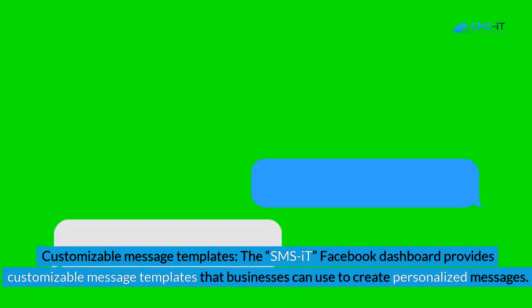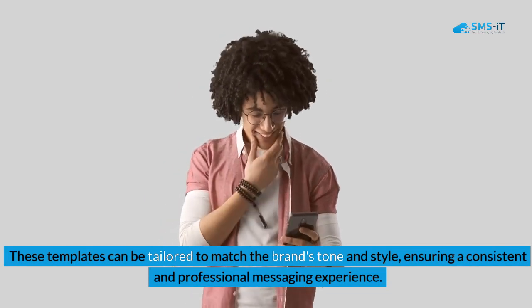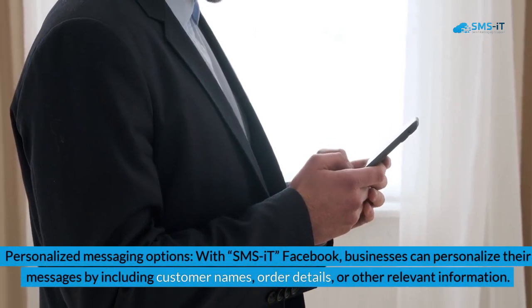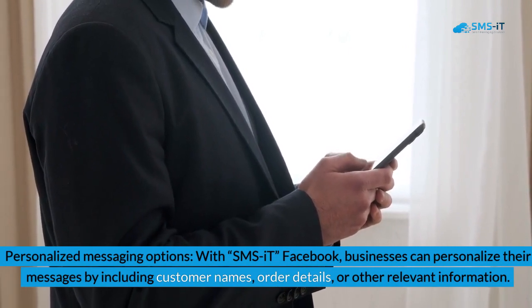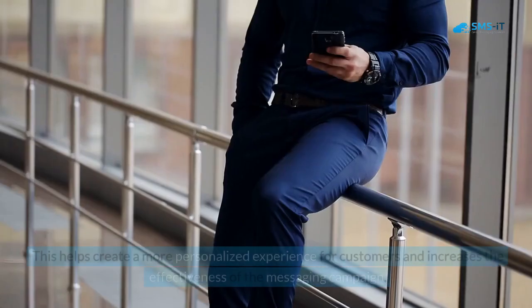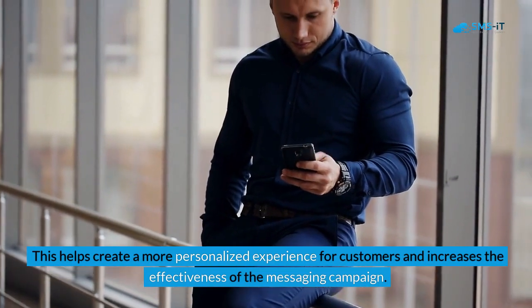2. Customizable message templates: The SMS it Facebook dashboard provides customizable message templates that businesses can use to create personalized messages. These templates can be tailored to match the brand's tone and style, ensuring a consistent and professional messaging experience. 3. Personalized messaging options: With SMS it Facebook, businesses can personalize their messages by including customer names, order details, or other relevant information. This helps create a more personalized experience for customers and increases the effectiveness of the messaging campaign.